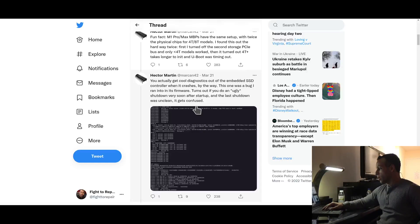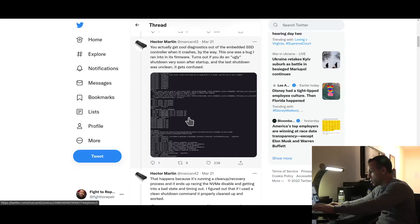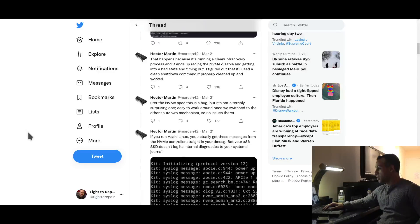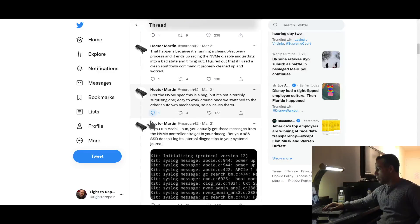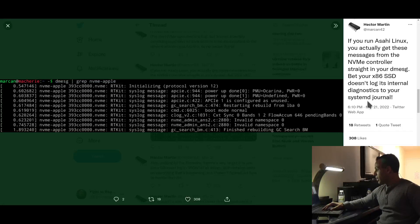This one was a bug he ran into in its firmware. Turns out if you do an ugly shutdown very soon after startup, and the last ugly shutdown was unclean, it gets confused. He posted a picture of the debug info. This happens because it's running a cleanup recovery process, and it ends up racing the NVMe disable and getting into a bad state and timing out. He figured out that if he used a clean shutdown command properly, it cleaned up and worked. Per the NVMe spec, this is a bug, but it's not a terribly surprising one. If you run IOSHI Linux, you actually get these messages from the NVMe controller straight in your dmesg. Bet your x86 doesn't log its internal diagnostics to your systemd journal.